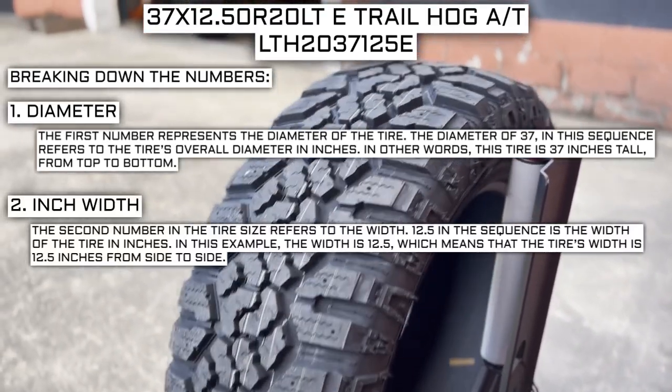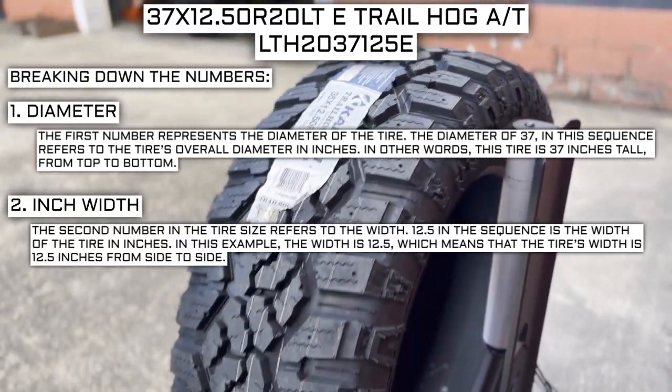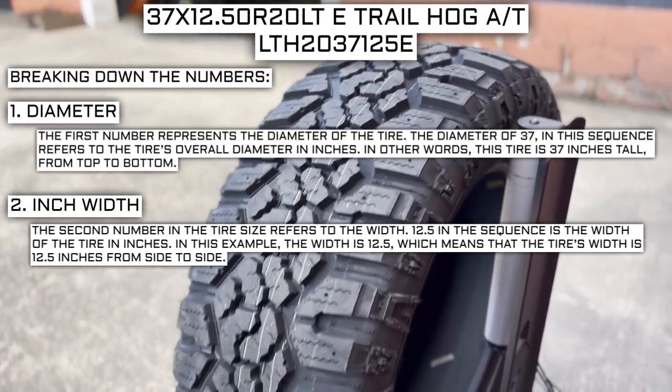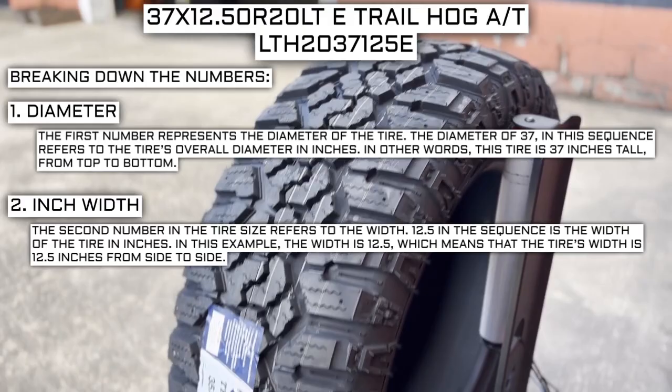The second number in the tire size refers to the width. 12.5 in the sequence represents the width of the tire. When looking at the number 12.5 in this tire size, it means that the tire's width is 12.5 inches from side to side.